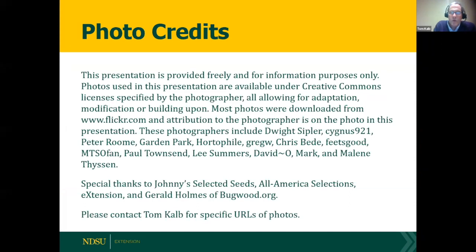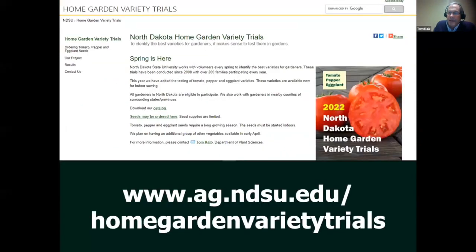We are testing tomatoes this spring in our North Dakota home garden variety trials — we're giving out seeds this week. We're testing many new promising varieties like Big Beef Plus, Celebrity Plus, Mountain Merit, and others, including peppers and eggplants. If you're interested in participating, you can sign up by Googling the North Dakota Home Garden Variety Trials or visiting the website to order seeds from the catalog.